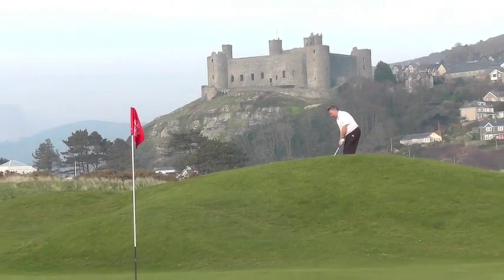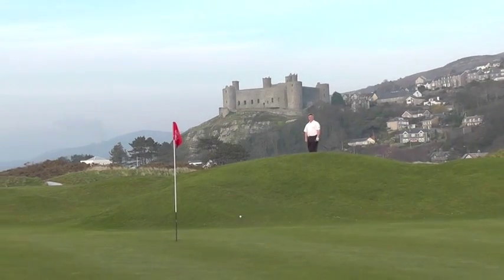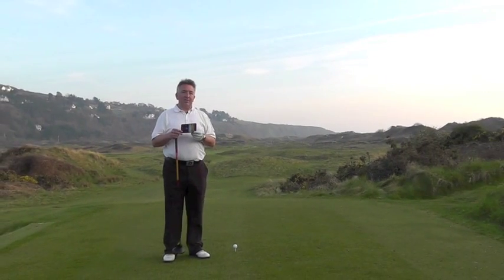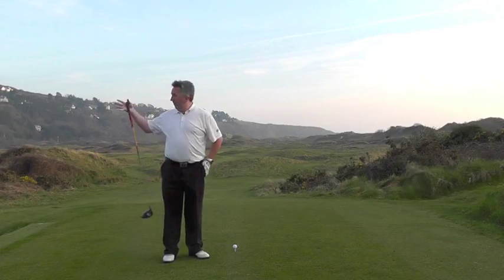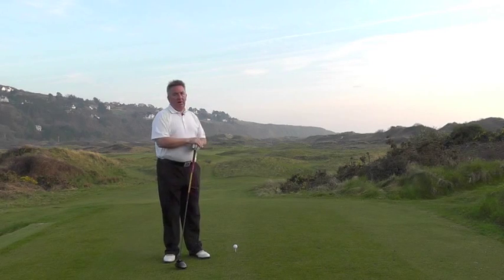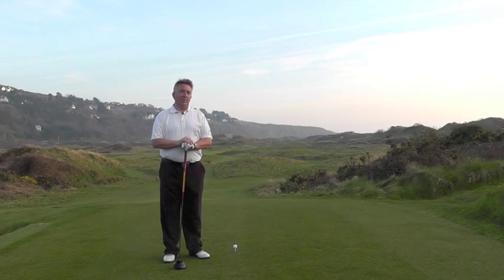Here we are on the 15th tee at Royal St Davies — this is my favourite hole on the course. You come up from the 14th green up onto this raised tee in the dunes and you look down a fairway that dog-legs gently around to the right, humps and hollows everywhere. The approach shot in some ways is very similar to the tee shot on the long par three you've just played.